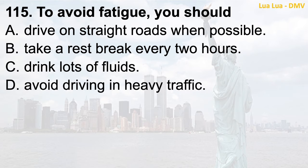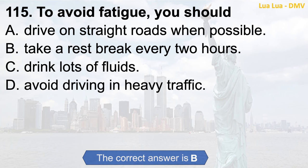Question 115. To avoid fatigue, you should: a. Drive on straight roads when possible; b. Take a rest break every two hours; c. Drink lots of fluids; d. Avoid driving in heavy traffic. The correct answer is b. Take a rest break every two hours.